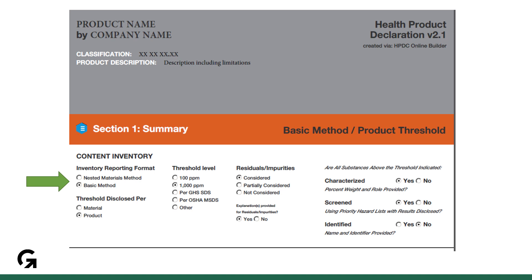For a basic HPD, make sure that the product name and manufacturer are right for the product and align with the naming convention you used in the calculator. Then check to make sure that it is 100 or 1000 parts per million. The other options here are not acceptable.